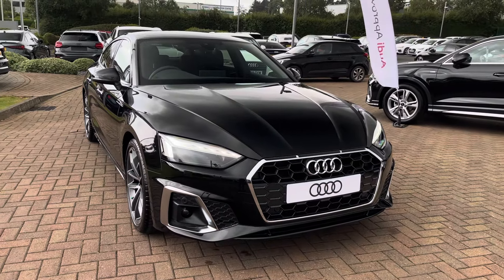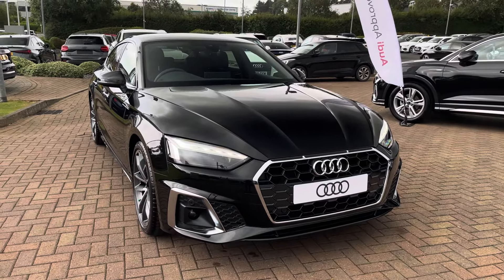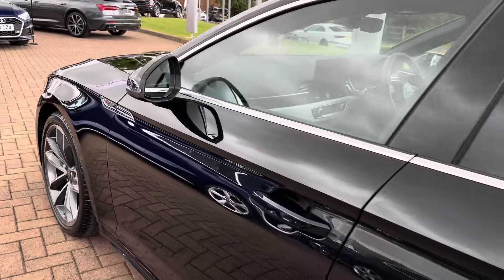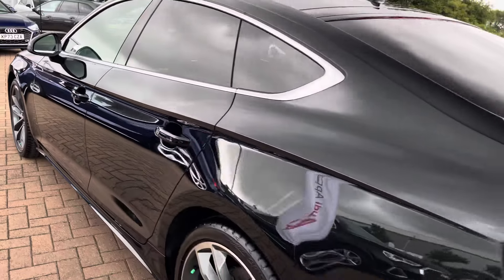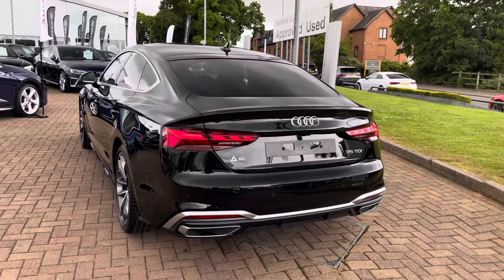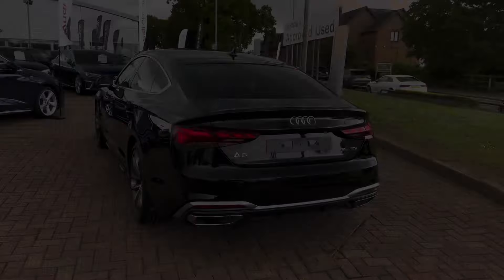This particular example is finished in the optional Mythos black metallic paintwork, to truly give this A5 a standout look. As we look towards the key features, with this being the S-Line trim, the vehicle benefits from the additional S-Line styling such as the rear diffuser and the front apron.